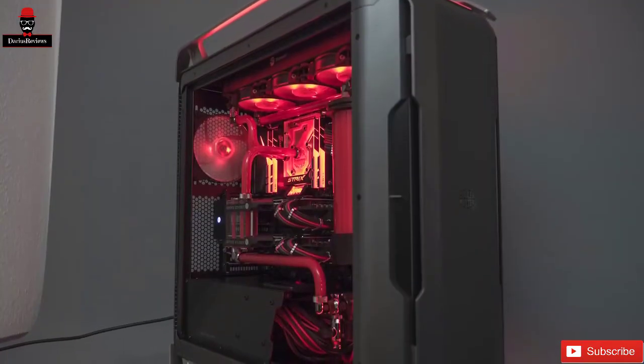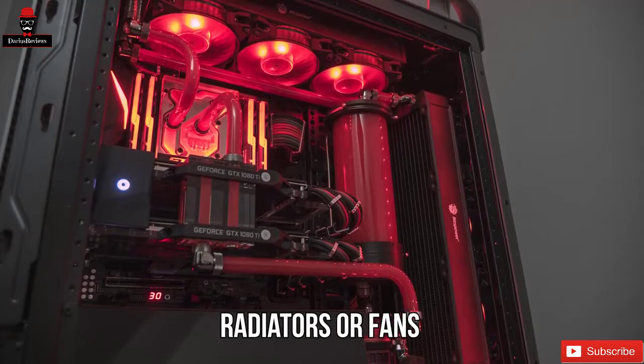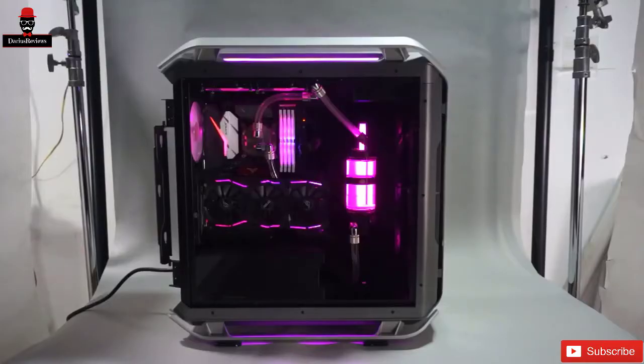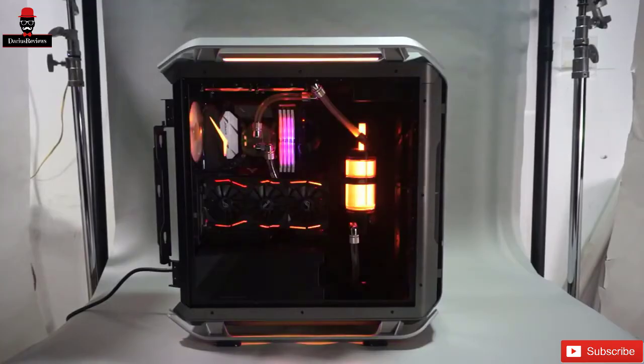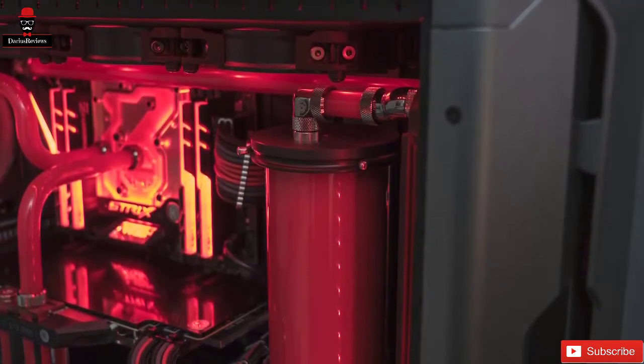No need to worry about things heating up anywhere other than your online games. The Cooler Master Cosmos C700P offers plenty of support for tons of radiators or fans depending on your personal preference. Overall, this is one big, impressive case designed for building big, impressive PCs. If you're the kind of person who has to have the best of the best, then you'll love this awesome bit of kit.